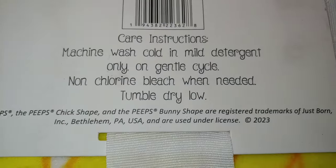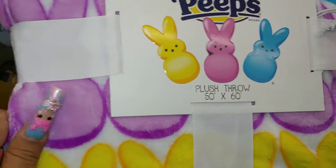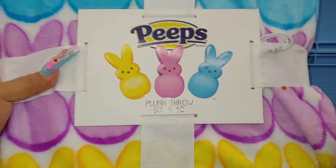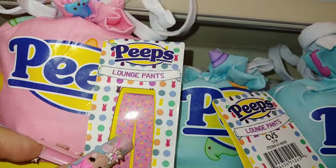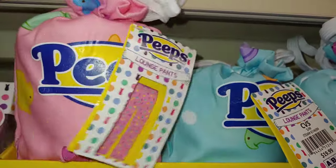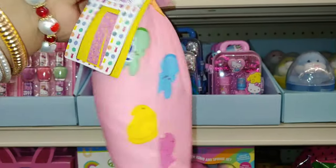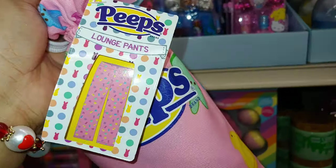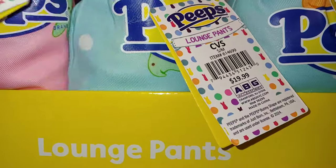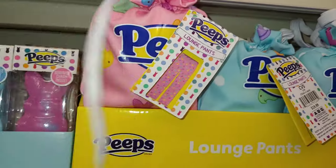And then right here they have these Peeps lounge pants. Look at that — they come in a cute little bag. It has the chicks and the Peeps, all the colorful colors. It's a bubblegum pink drawstring bag, and this is what it has inside. And then they have the cotton candy blue bag too. They're $20. There's a size listed right up there. I might get one.